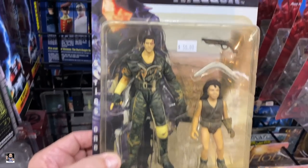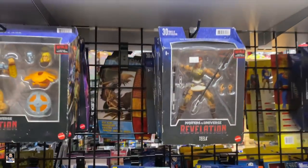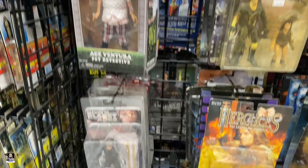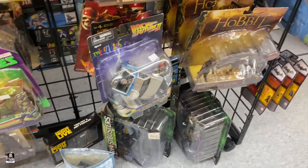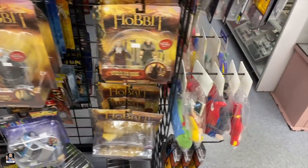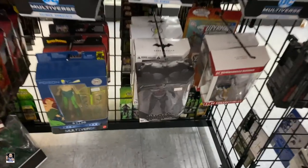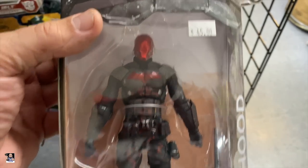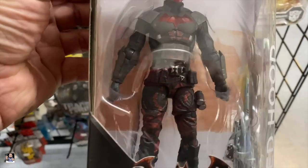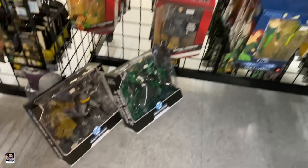Check out this section - Road Warrior, I've never seen that, pretty cool. Breaking Bad, MOTU - got Caesar right there, Back to the Future, got the Hobbit. And got the DC stuff - ooh, that's a nice-looking redhead right there. Got some two-packs down there.